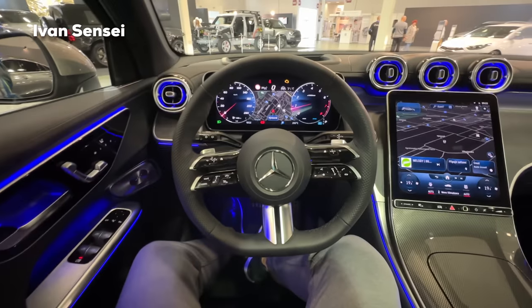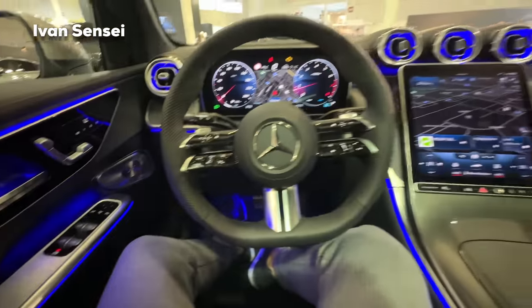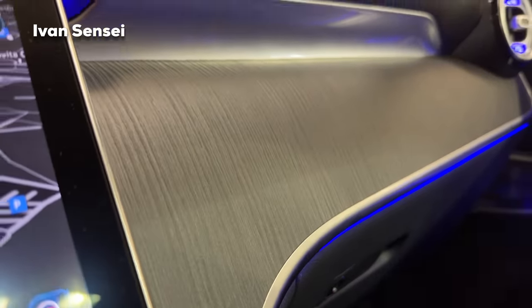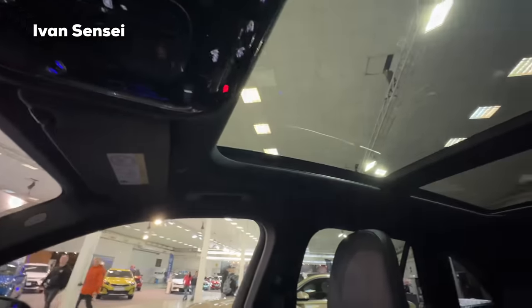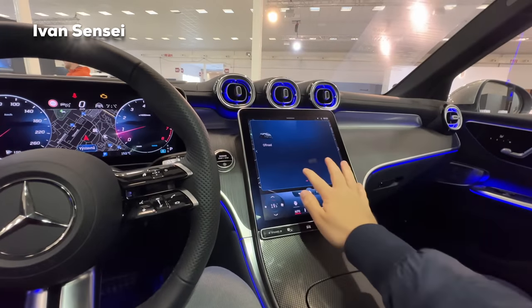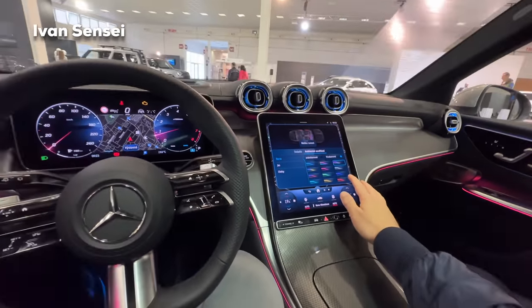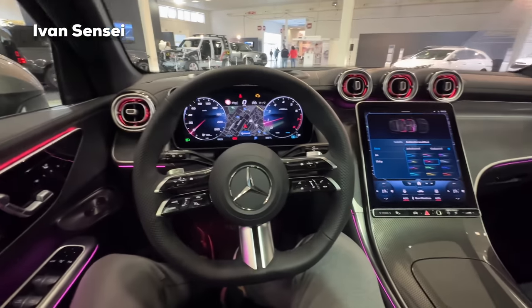As soon as possible I will drive the GLC and share my thoughts in a full driving video. There's a Burmester 3D sound system with speakers in the doors, plus beautiful wood decor on the dashboard. You can also get different interior trims. There's a large panoramic sunroof that makes the interior much brighter. The seats are Artico and microfiber for the AMG line. This features the latest MBUX generation infotainment with multi-color ambient lighting options including Miami, rose, and other colors.